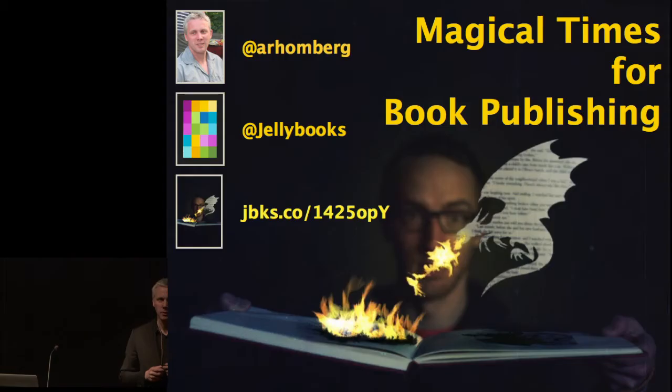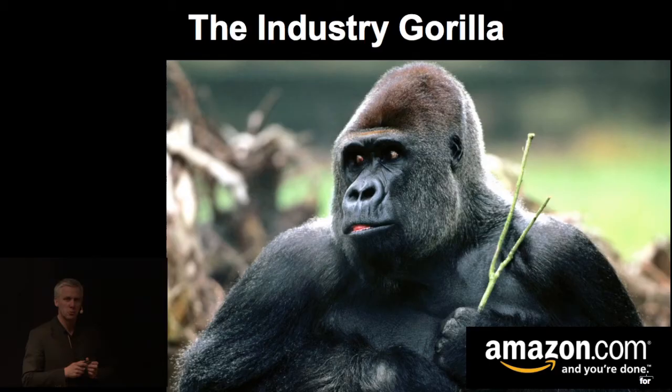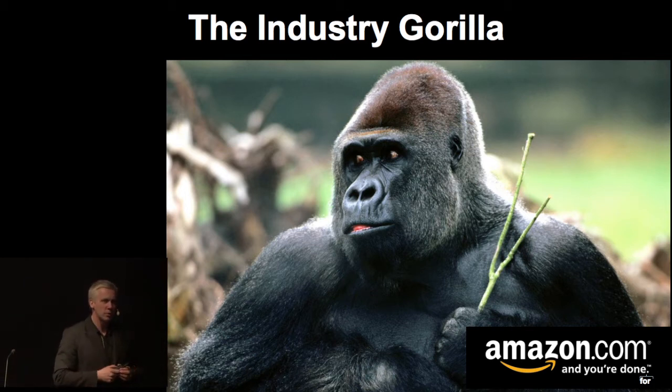These are really kind of magical times for publishing, and there's just a little hiccup that in our back garden we have an 800-pound gorilla that completely dominates our industry. So when we started up Jellybooks just over two years ago, how do we not get squashed? And so we looked at the problem and said where is that monster weak, that lovely monster?